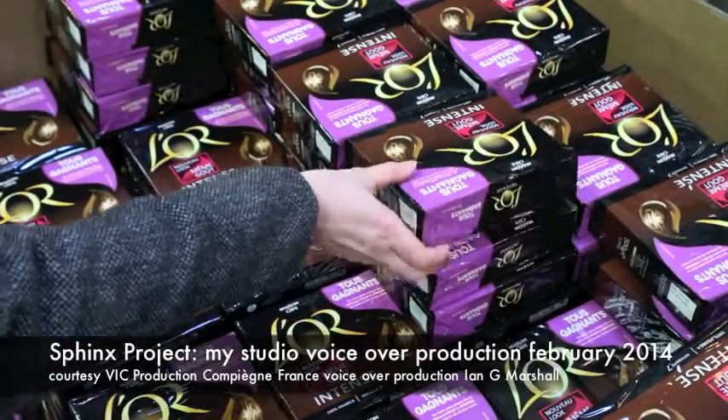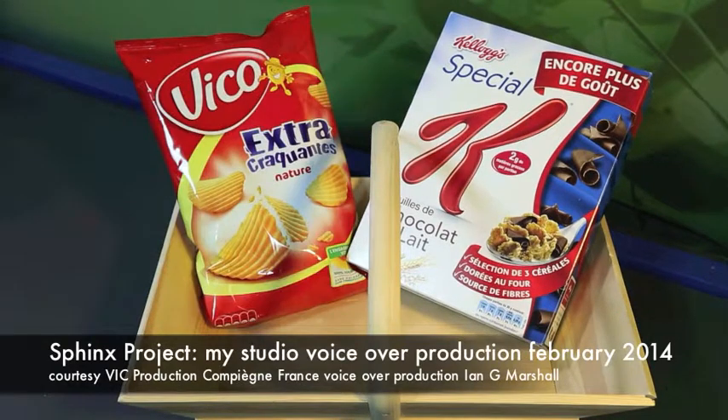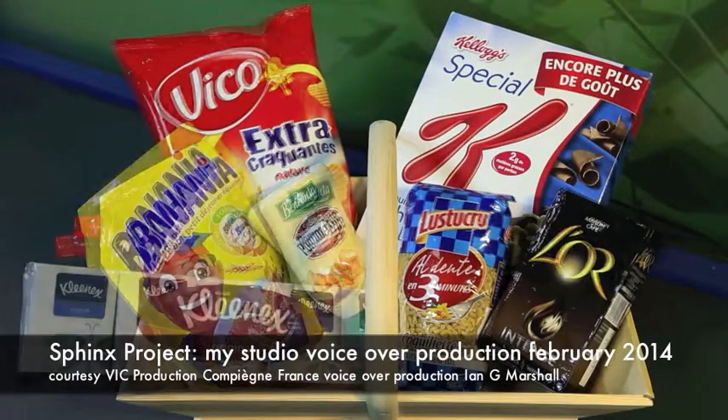Buying a product in a supermarket is as easy as it gets. But for consumers to do this, it's thanks to the collaboration between manufacturers, distributors and logistics partners.